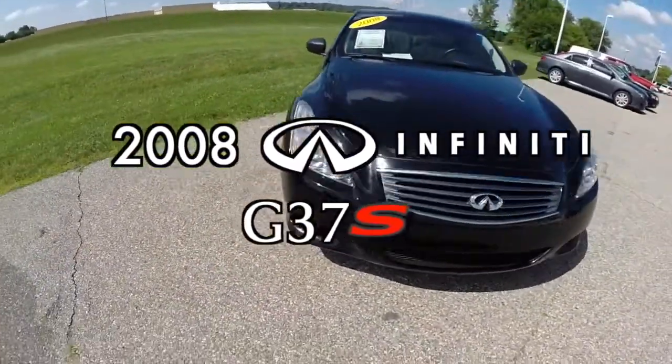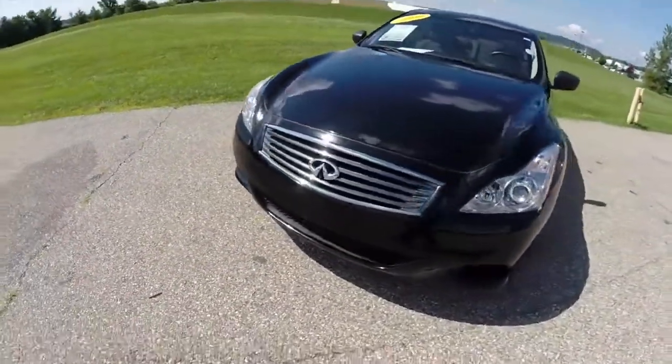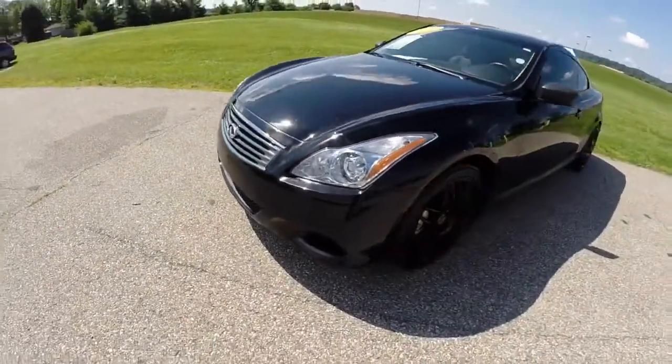Hello everyone. Today we're going to take a quick walk around look at this 2008 Infiniti G37 Sport Coupe.